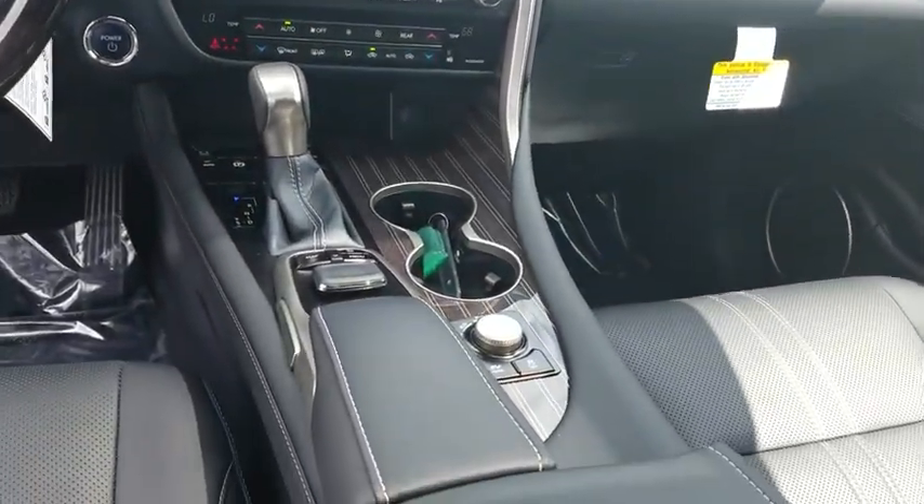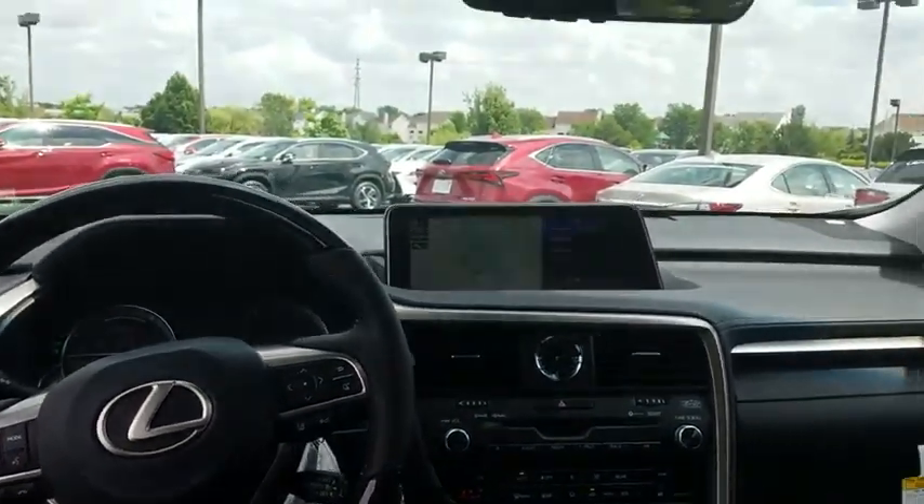Bluetooth, leather-wrapped steering wheel, power steering, adjustable steering wheel, cruise control, auto dimming rearview mirror, hard disk drive media storage, four-wheel disc brakes, keyless start.